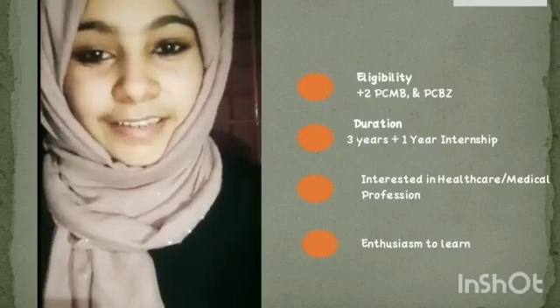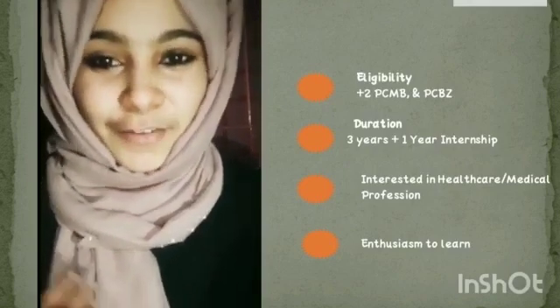Every year, admissions begin in the month of August on the basis of merit. Considering the importance of the course, our syllabus is based on the choice-based credit system. We are getting in-depth knowledge about the human body and its functions in the first year, and more details about drugs and equipment in the third year. We also get special training in special cases in practical sessions.